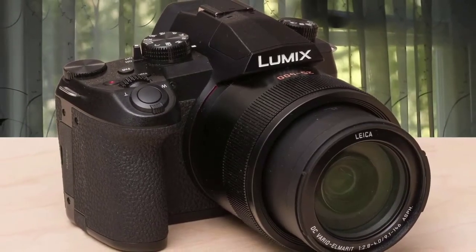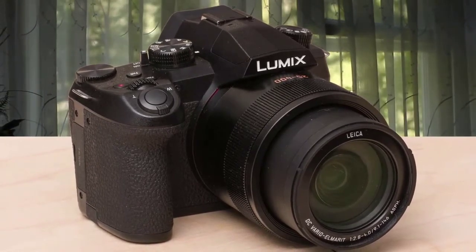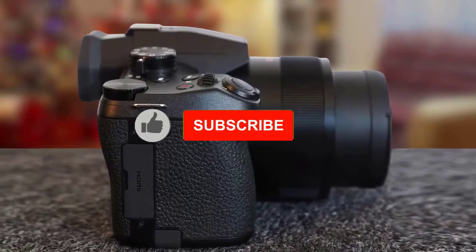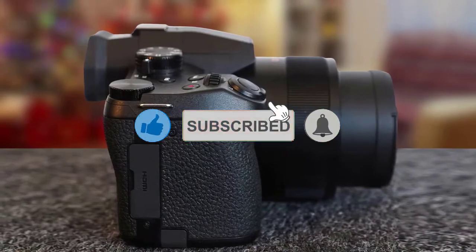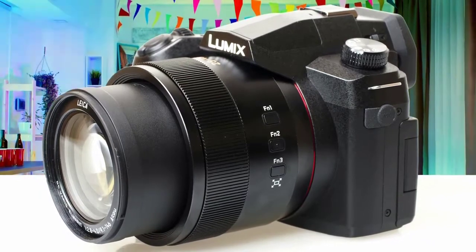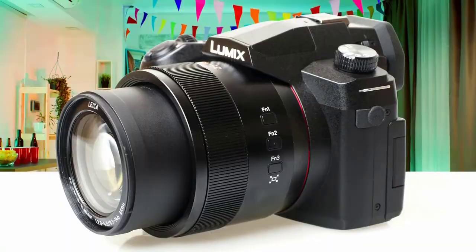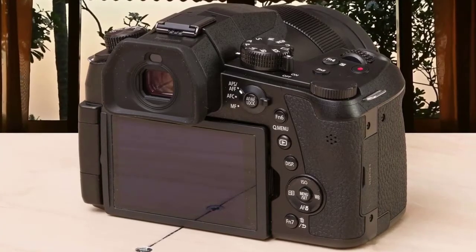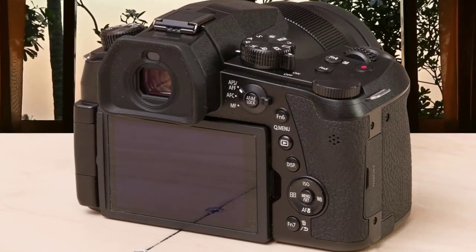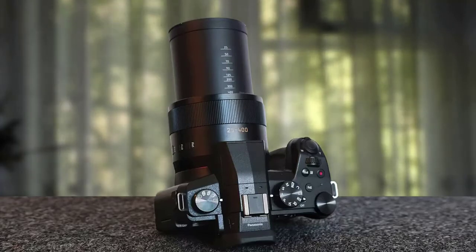The idea is that you'll be able to get the shot in almost any shooting situation. Although it sports a new modestly restyled body with redesigned controls, the FZ1002 is largely the same camera as its predecessor in terms of imaging pipeline — more of an incremental upgrade than a complete overhaul. Touch sensitivity, Bluetooth, and Wi-Fi have been added, along with some button layout changes. It's one of the best Lumix cameras on the market.